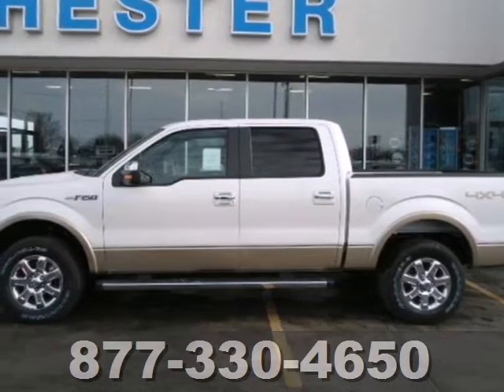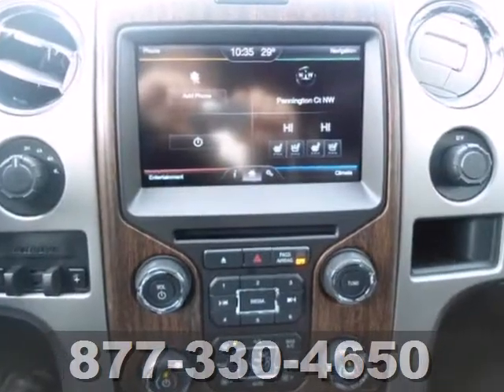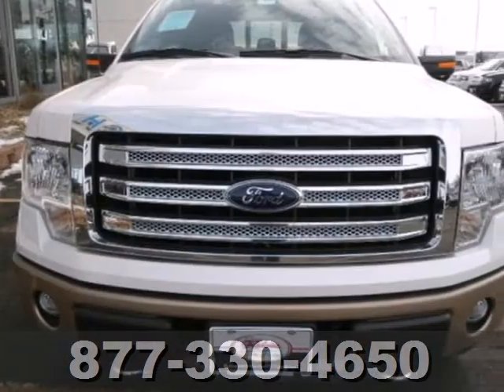Here's a 2013 Ford F-150. It doesn't matter if you're hauling bricks or towing your boat, this F-150 is always working, even when you're not.